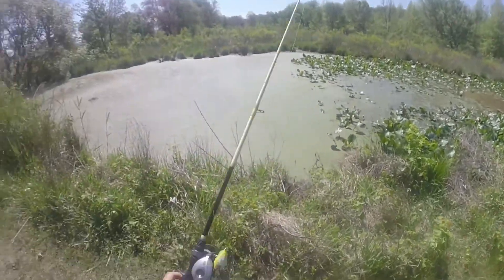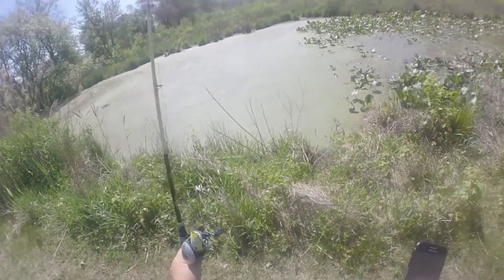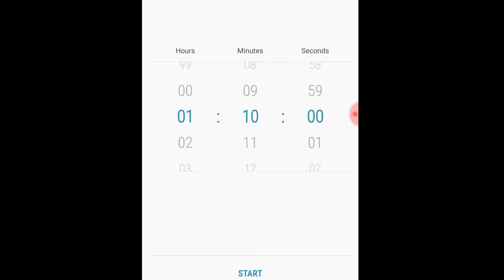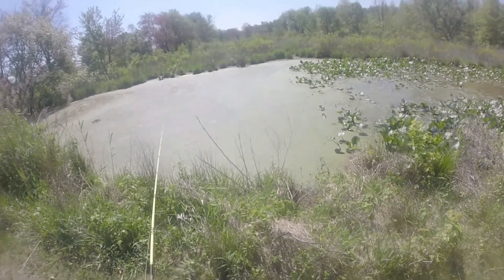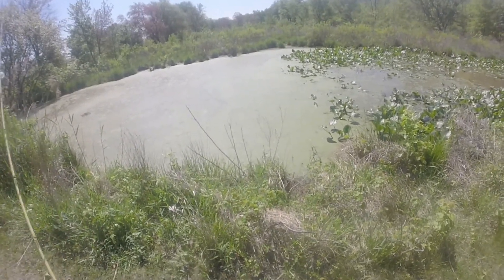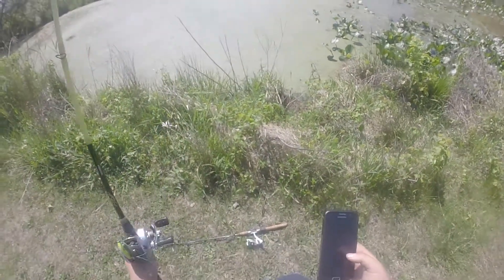We've got the frog tied on — this is a Booyah pad crasher. We are giving it an hour and 10 minutes because my last two frogs the last time I was out here broke off with 10 minutes remaining, so I had to get new frogs. I got a whole bunch of them this time. Hopefully we can get this done and catch some fish.